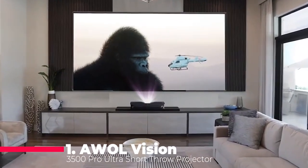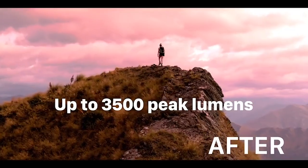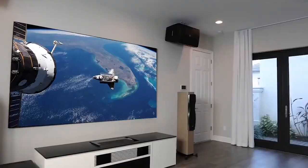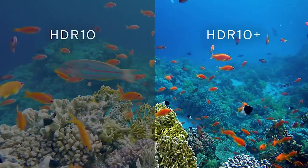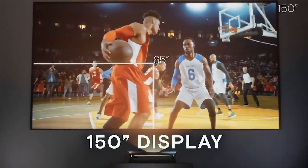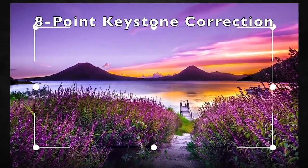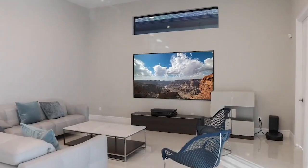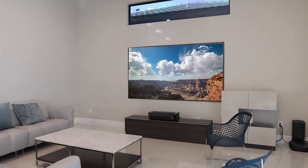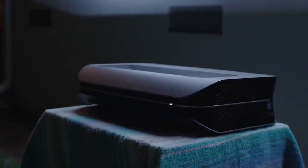Finally, at the top of our list, we have the AWOL Vision LTV 3500 Pro Ultra Short Throw Projector. This is not just a projector — it's a game changer for home theaters. Designed with ultra-short throw technology, it can project a massive image from just inches away from the wall, making it perfect for home theaters where space is limited. With 3500 ANSI lumens of brightness, the LTV 3500 Pro delivers stunningly bright and vibrant images, even in rooms with ambient light. The 4K resolution ensures that every detail is crystal clear, making it perfect for watching the latest movies, sports, or even playing video games.